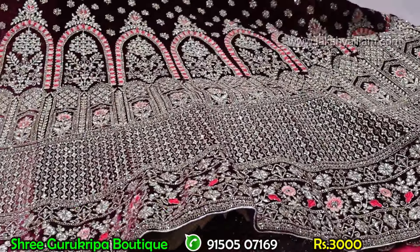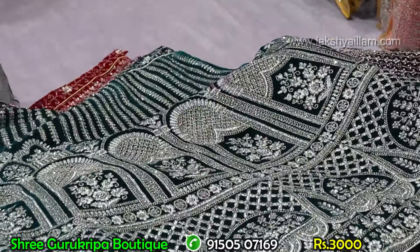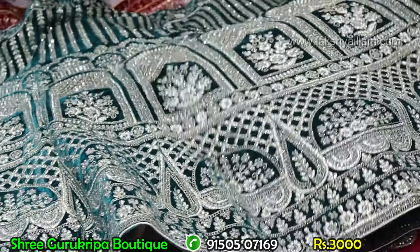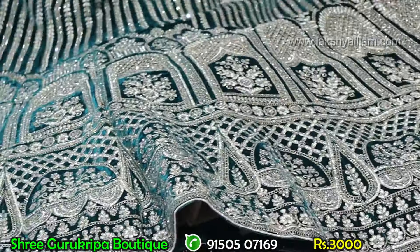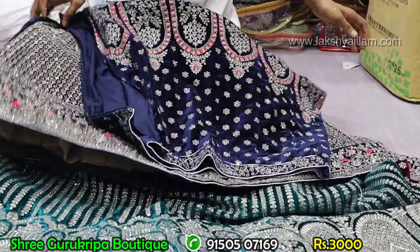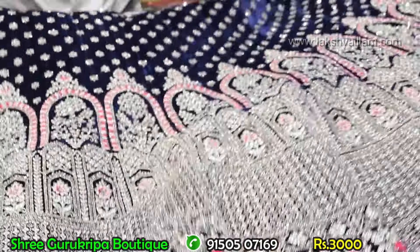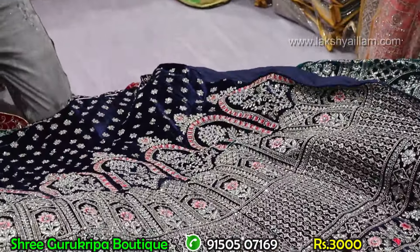Double flare, 3XL size, price just and just 3,000 rupees. Number one: beetroot color. Next: pink tire, unique pieces. Price just and just 3,000 rupees, 3XL, hip size number 32 to 52. Unique designs, full different, unique pieces — just and just 3,000 rupees. Double flare, 3XL size, different size available. Unique pieces.